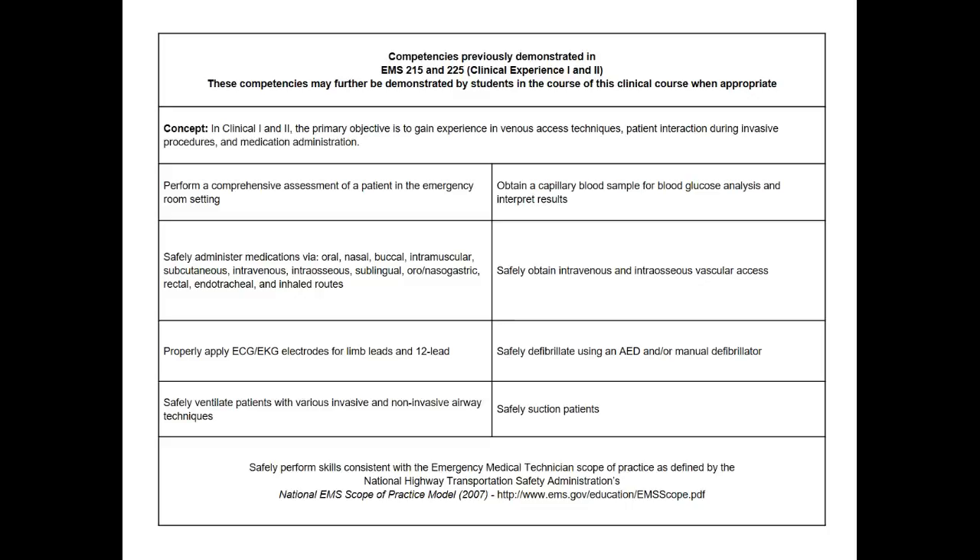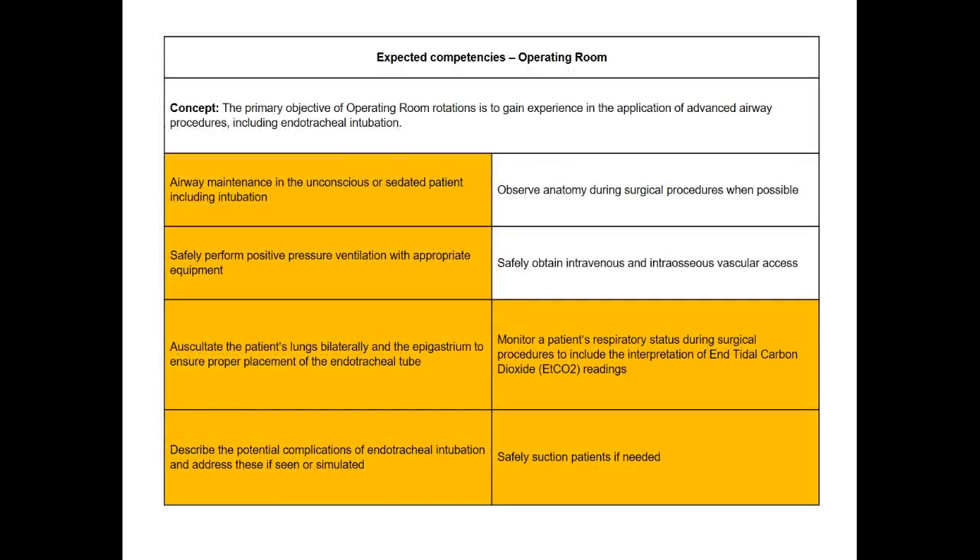Let's move on to competencies for clinical experience three for this semester. First we'll look at the operating room. In these slides, the competencies highlighted in gold are the ones that are the focus in those areas. As you can tell, in the operating room we are pretty much focused on airway and airway maintenance procedures and respiratory status monitoring. So if you have a student in the operating room, those would be the areas we want to focus on.